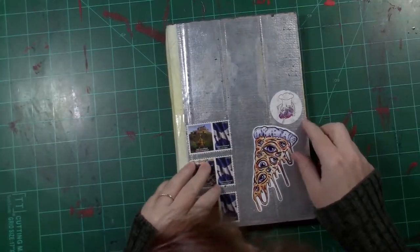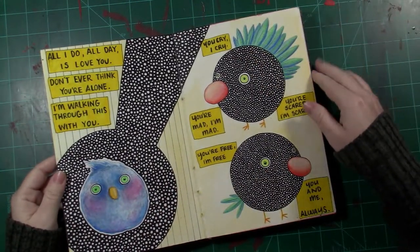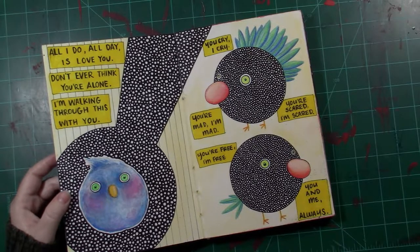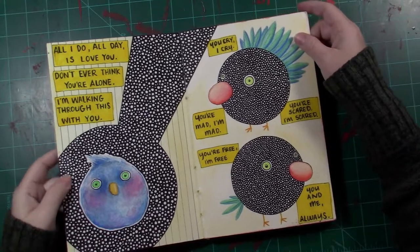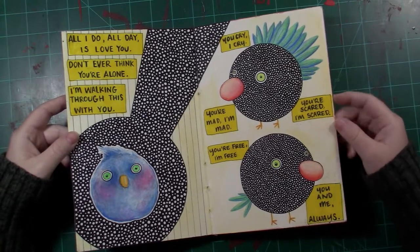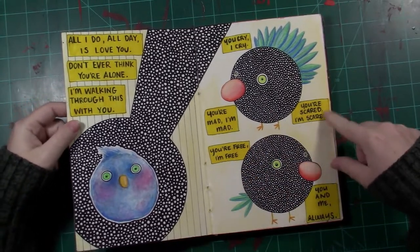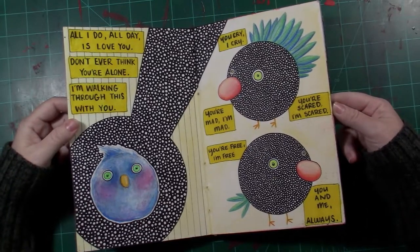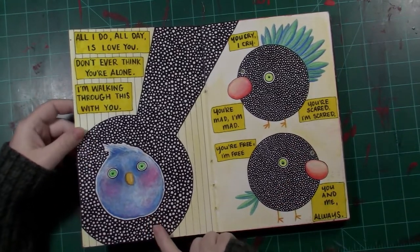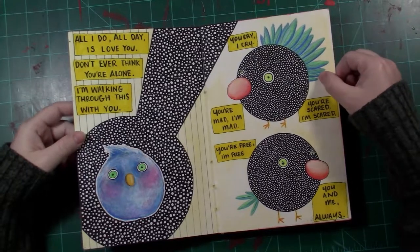So let's take a look. First page is a few birds that I drew. I was watching this movie called When They See Us — it's about the Central Park Five. It's a pretty moving film, and this is a quote from one of the mothers in the movie. I just wanted to draw some parent birds thinking about their little baby bird. Just one of those days I sat down, watched a movie, and doodled.